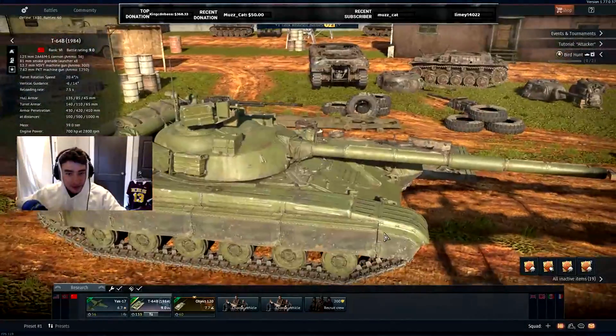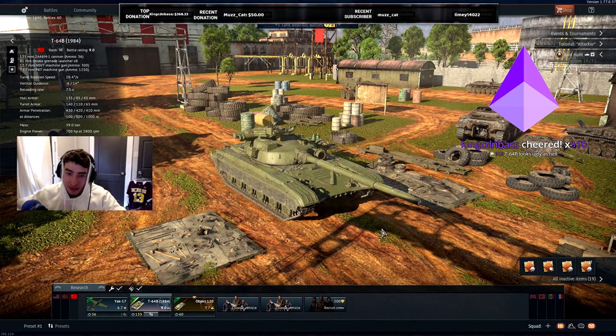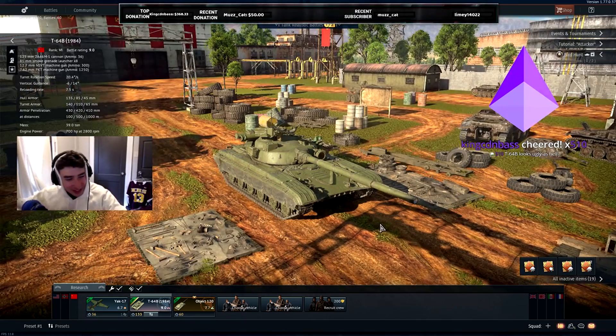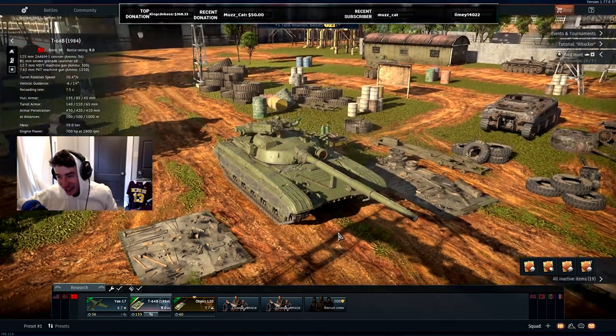T64B, 1984 variant. Let's take a look at this thing. Notice - King, my man, you're insane. Stop roasting the T64 too. King, you don't need to send me anymore. I appreciate it though.